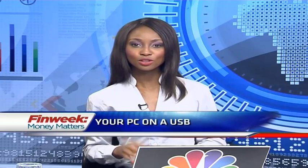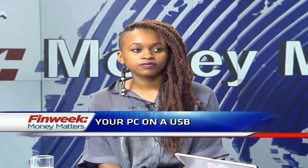Two tech entrepreneurs based in Israel developed a simple USB known as a keypod to address this issue. In studio with me to discuss this technology is Shandugane Mulaozi, a journalist at FinWeek. Thank you so much for joining us.